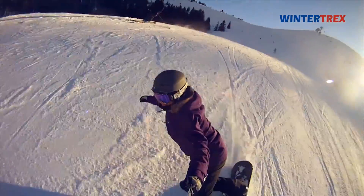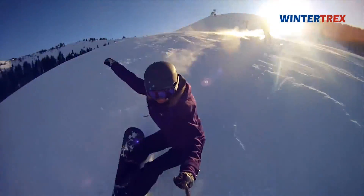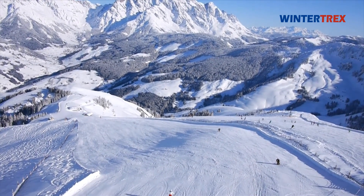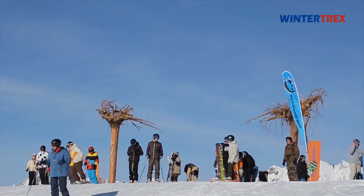This area is suitable for children, beginners, and experts alike, as it offers a broad variety of pistes. The majority is made up of moderately difficult routes.